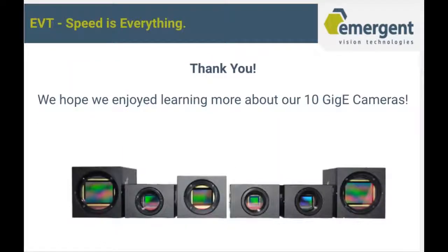And that is it. I hope you enjoyed learning more about our 10GigE cameras. Feel free to stop by our website and contact us if you have any questions. Thanks, have a great day.